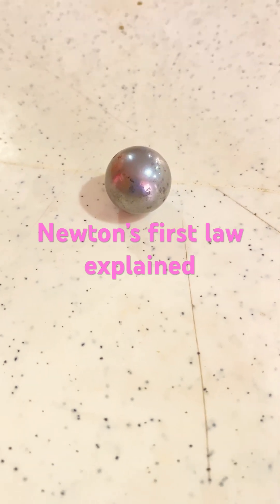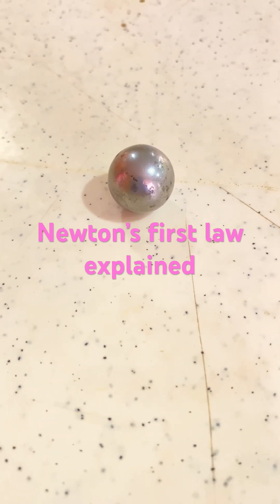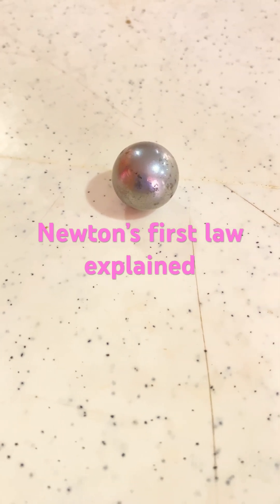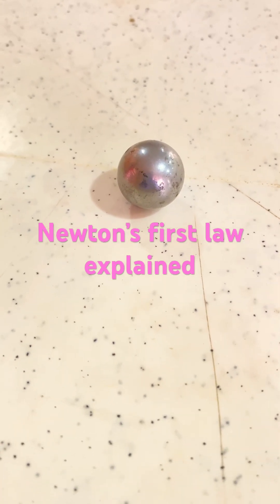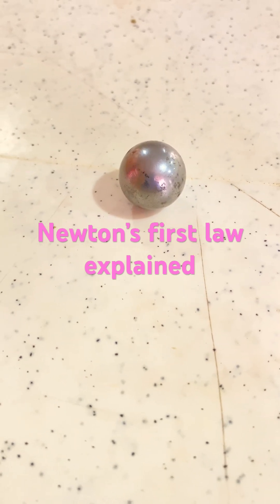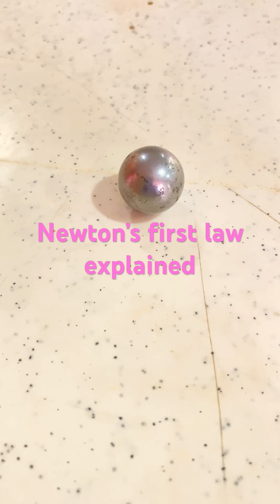Now that is what Newton says. Inertia is a tendency of an object to be at rest or to be in uniform motion, unless certain things like an unbalanced force or external force act on it to change otherwise.